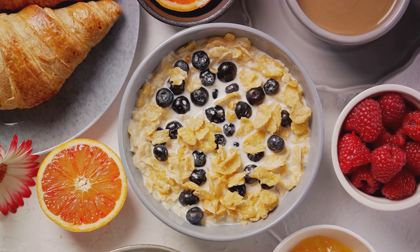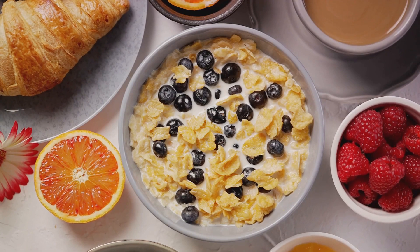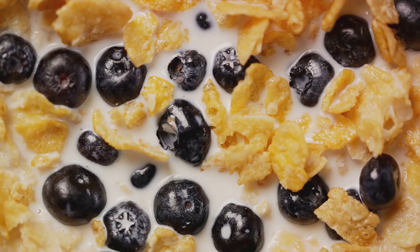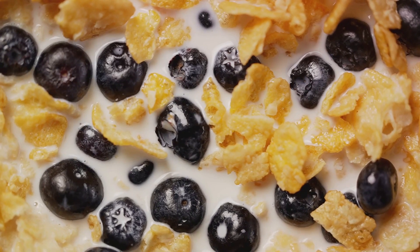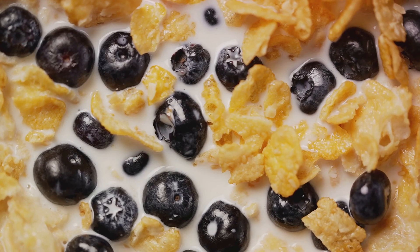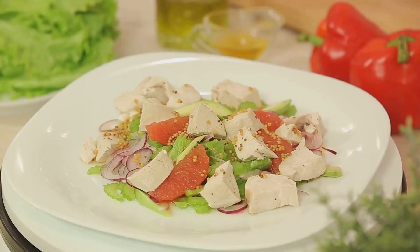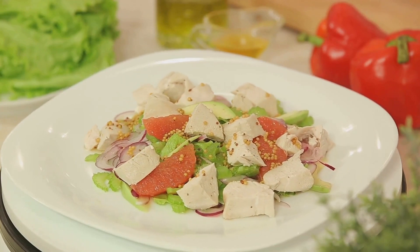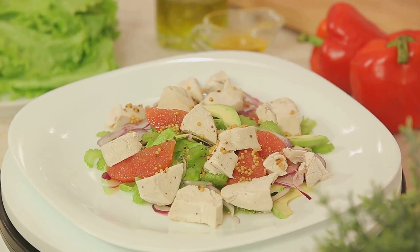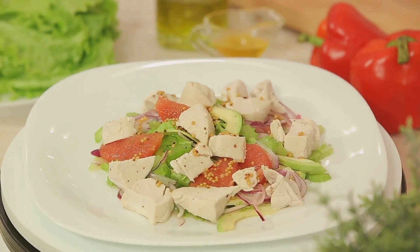A typical Zone breakfast could be a fruit smoothie made with Greek yogurt, a handful of berries, and a sprinkle of almonds. Or if you prefer savory, try a vegetable omelet with a slice of whole grain toast. For vegetarians, a bowl of oatmeal topped with a dollop of peanut butter and a side of mixed berries could be a delightful start to the day. For lunch, how about a grilled chicken salad with lots of colorful veggies, drizzled with olive oil? Vegetarians can replace chicken with tofu or chickpeas, paired with an apple or a pear for a well-rounded meal.